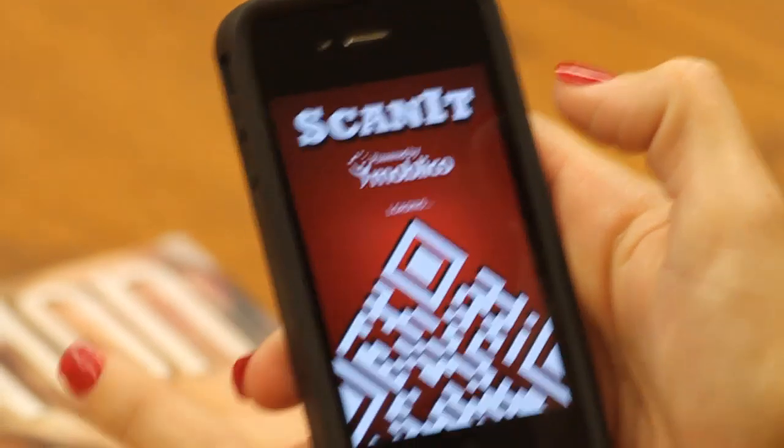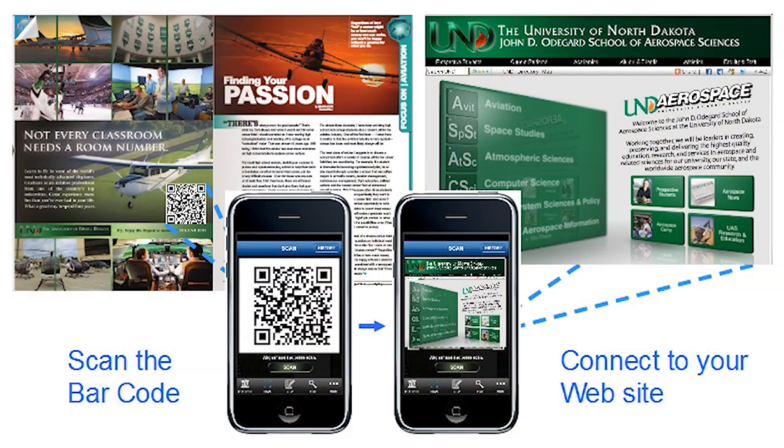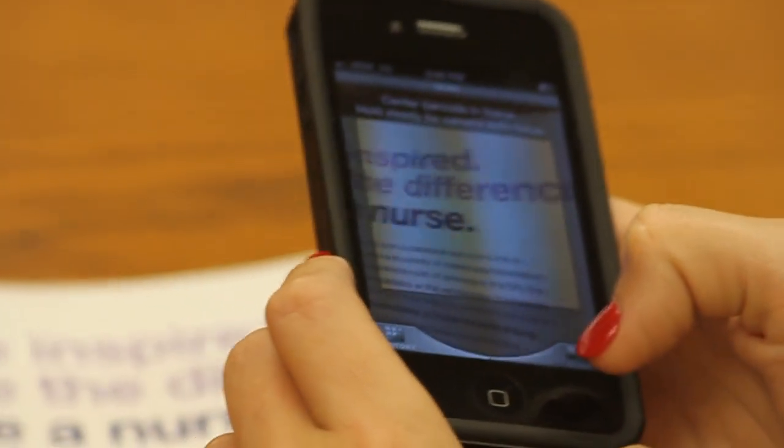Using the MyMajors app, a student can scan a QR code and be taken directly to your website or any URL. That means students can interact with your school on demand. Image recognition works the same way, only without the barcode.